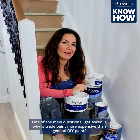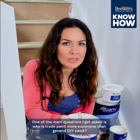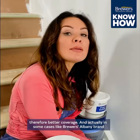One of the main questions I get asked is why is trade paint more expensive than general DIY paint? Well, basically you get what you pay for. Superior performance — by that I mean higher opacity and therefore better coverage. In some cases, like Brewers Albany brand, you get 30 to 40 percent higher coverage, so you need fewer coats.